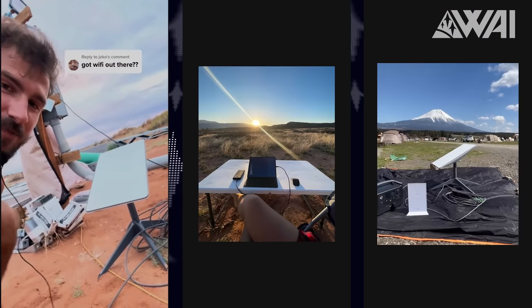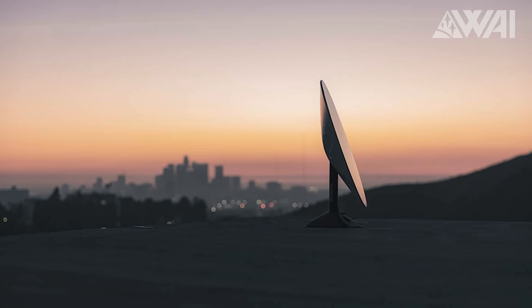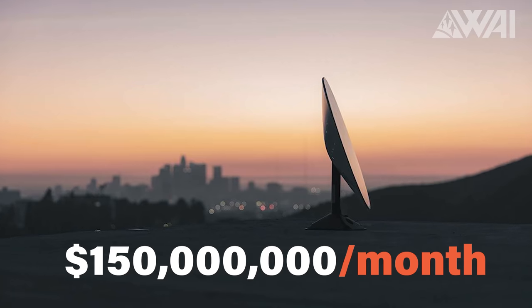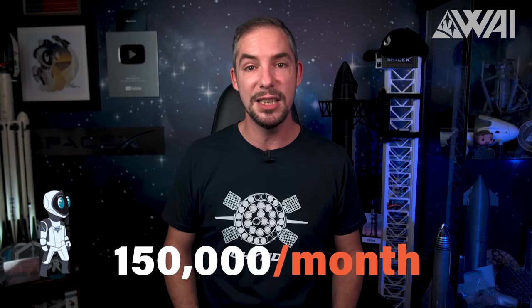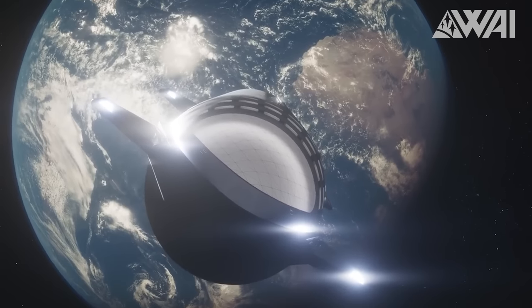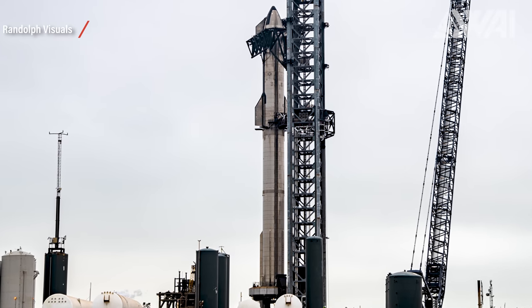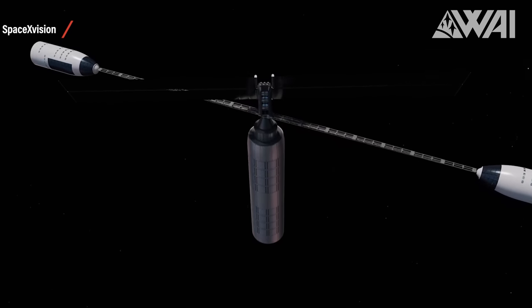Recent reports suggest SpaceX is turning profitable, and Gwynne Shotwell has confirmed that Starlink is generating positive cash flow. With Starship, SpaceX could speed up its satellite deployments, attracting even more users to Starlink. As of May, the constellation boasted 1.5 million customers. Even if all were subscribed to the lowest $100 tier, that would equate to $150 million in monthly revenue — not to mention that 150,000 new users are signing up each month. Should Starship achieve a launch cadence comparable to only Falcon 9, the total mass lifted to orbit by other providers could become nothing more than a rounding error. Starship isn't just a next-generation launch vehicle — it's a platform that could redefine what's possible in space exploration and utilization.